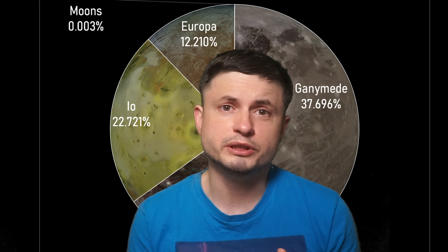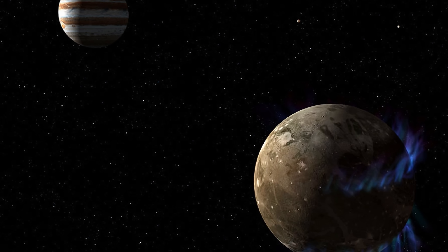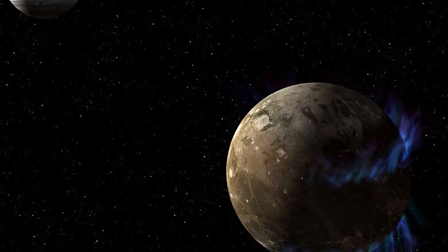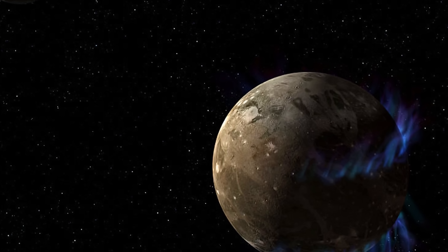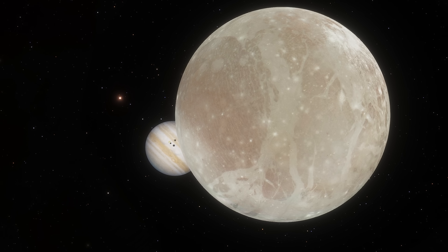Each of them is extremely different from one another and contains their own mysteries as well. We've discussed some of these discoveries in previous videos, but today we're going to be focusing on a few more, starting with Ganymede, the biggest moon of Jupiter. And as you can see from this illustration, one of the major mysteries of Ganymede is really in regards to its own magnetic field.